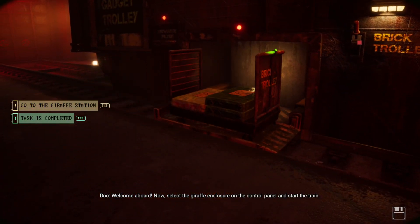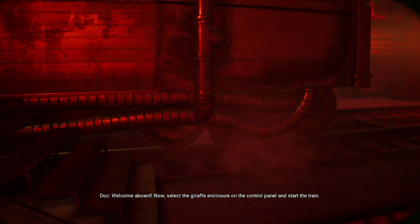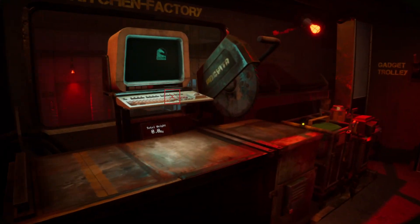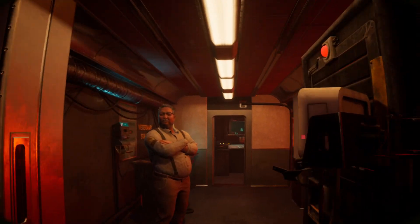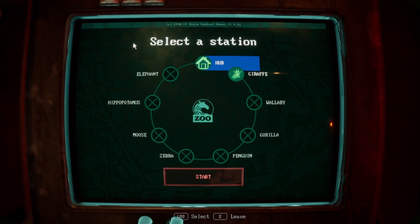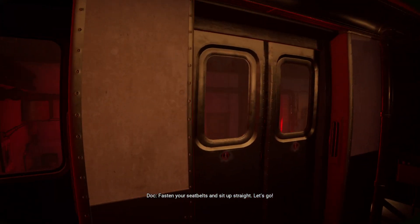Aboard! Now select the giraffe enclosure on the panel and start the train. Passenger seatbelts and sit up straight. Let's go.